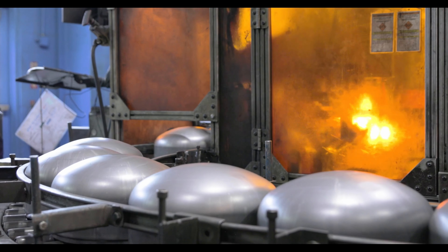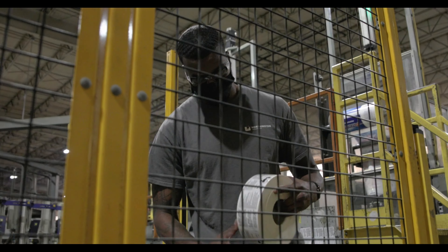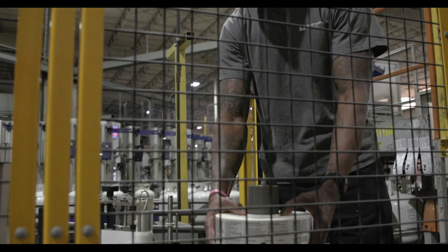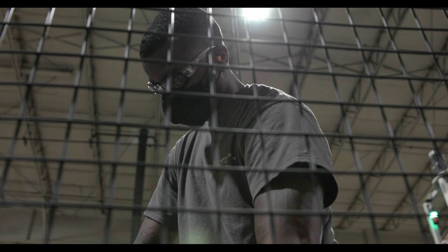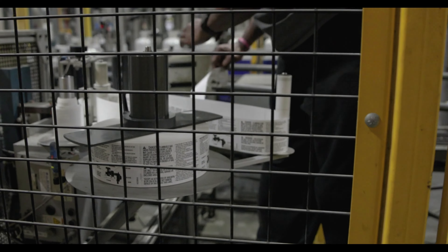From an IT perspective, a smart factory is where you have connectivity, which leads to adaptability and flexibility. All our philosophy is about our people being our number one asset. So how do we make them more productive, give them the tools they need? For us, it's empowering our number one asset with technology.